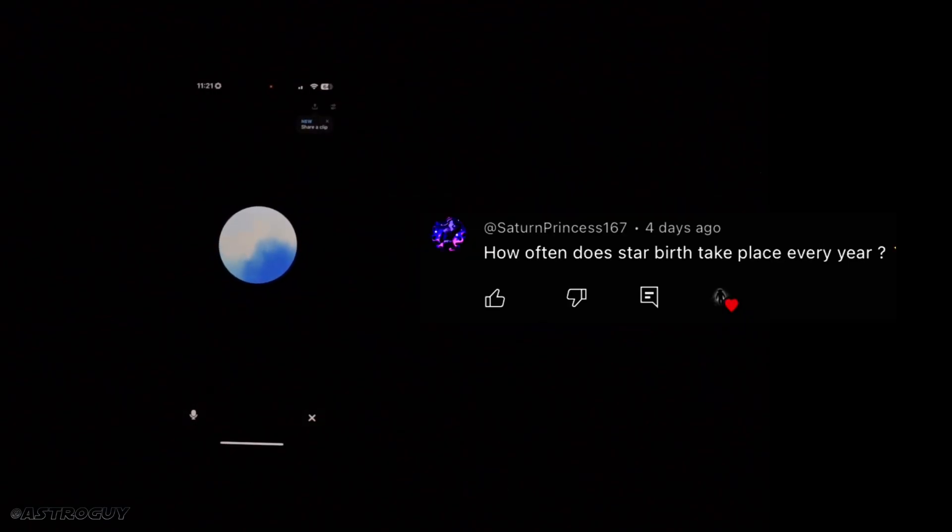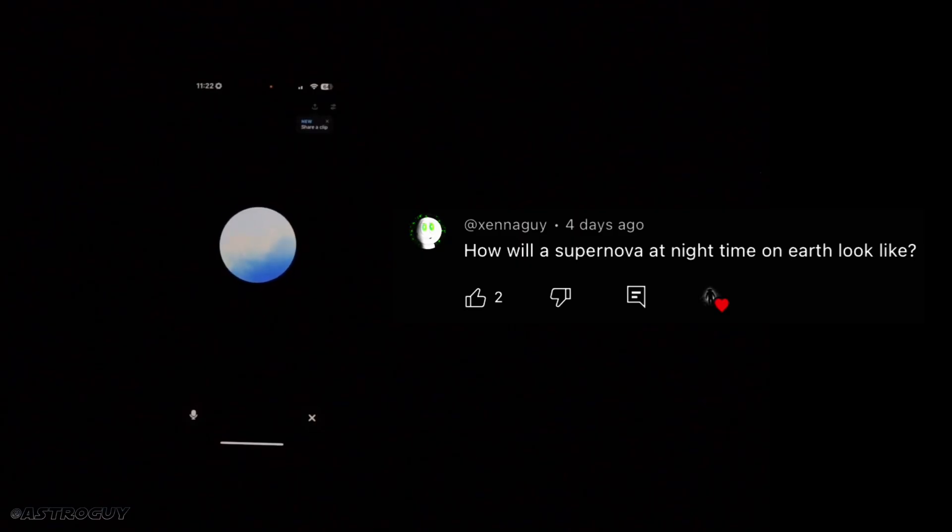Next question from Saturn Princess: how often does star birth take place every year? Star formation is an ongoing process in galaxies, particularly in regions known as molecular clouds or stellar nurseries. In our galaxy, the Milky Way, it's estimated that about one to two new stars are born each year on average. This rate can vary depending on factors like the availability of gas and dust, which serve as the raw materials for star formation. In larger galaxies or those with more active star-forming regions, this rate could be higher.